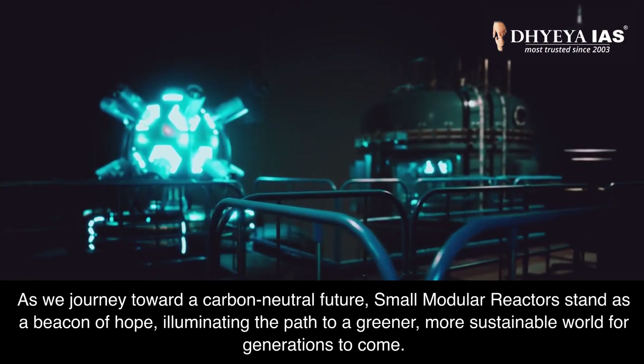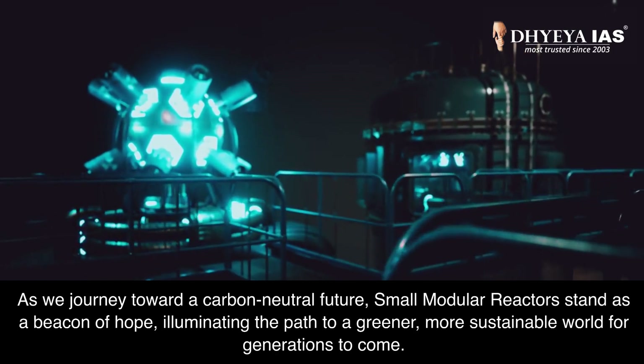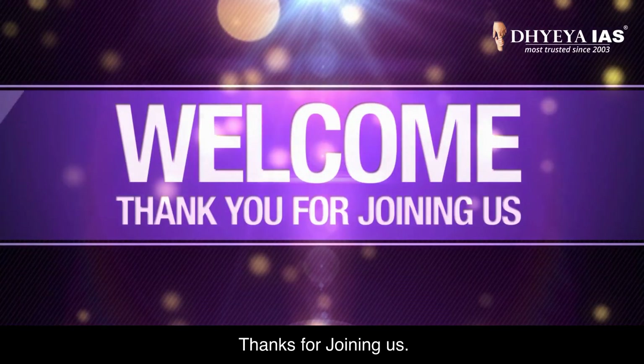As we journey toward a carbon-neutral future, small modular reactors stand as a beacon of hope, illuminating the path to a greener, more sustainable world for generations to come. Thanks for joining us.